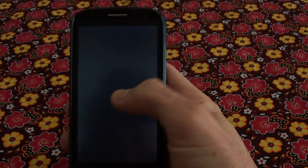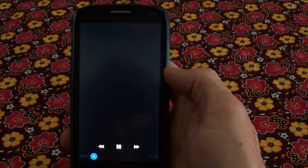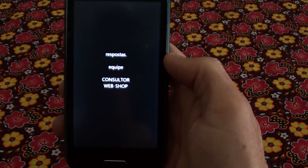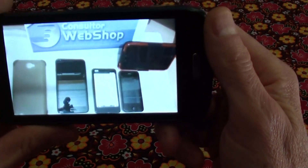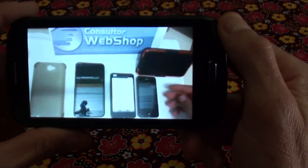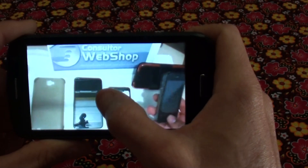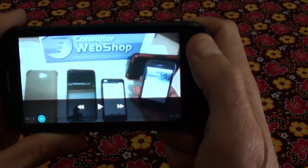I'm using Wi-Fi at the moment so the line is a bit slow. But that's YouTube.